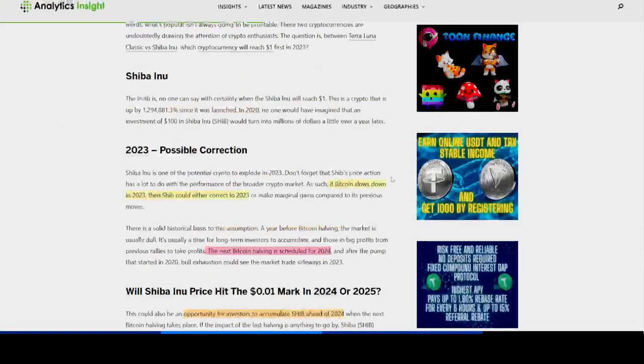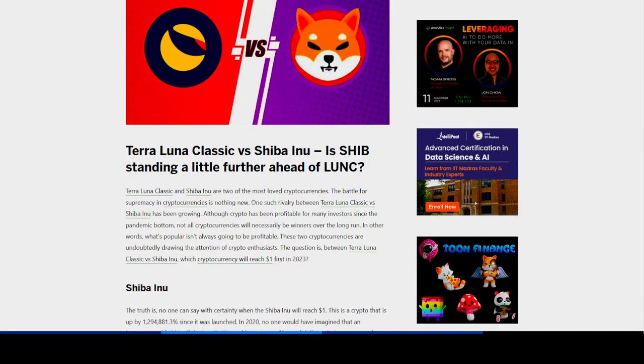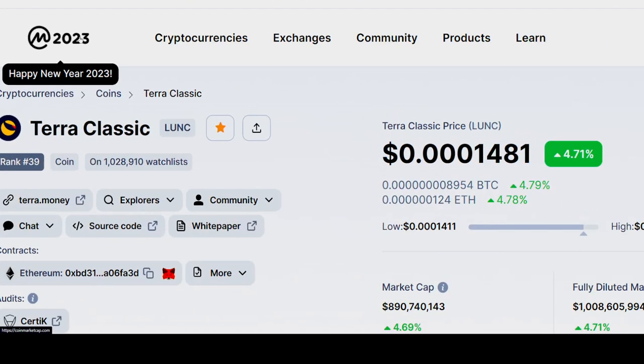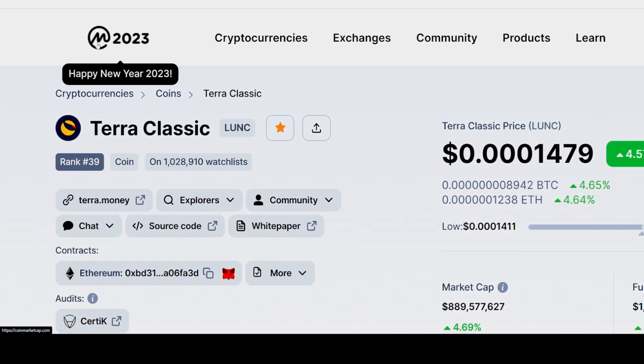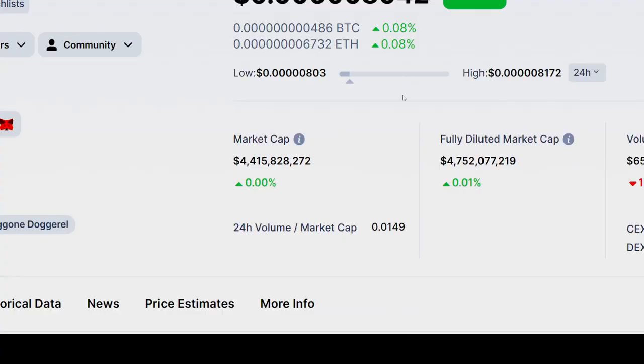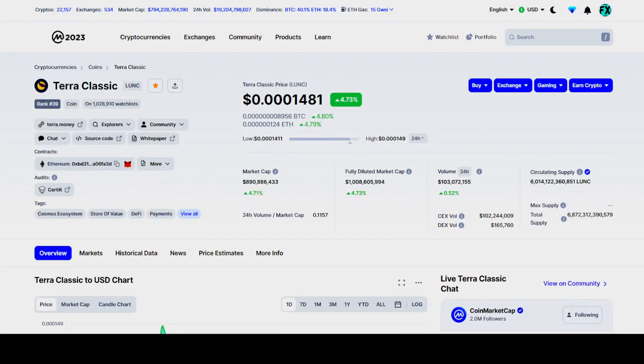I don't think any of these cryptos would reach $1 that easily, but even if they reach $0.01 or $0.10, that is still going to be a huge return on investment for anyone holding these cryptos. Terra Luna Classic is doing pretty good in 2023 — it's going up, up 4.5% on the day. Shiba Inu is also trying to catch up with Luna Classic on the daily gains.